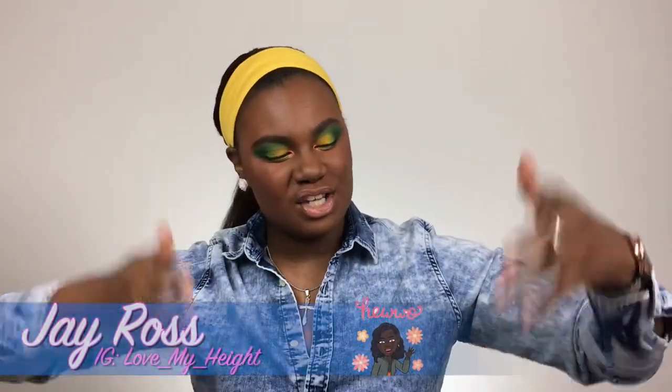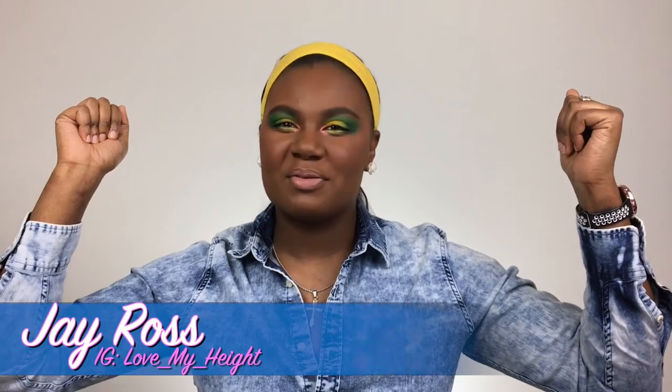Hey everybody, welcome and or welcome back to my channel. It is your girl J Ross back with another video. As you guys can tell by the title down below, this is going to be part two of the miscellaneous makeup declutter. So let's just go ahead and get into it because I'm ready to get rid of this stuff.